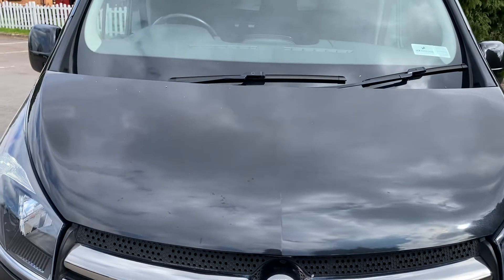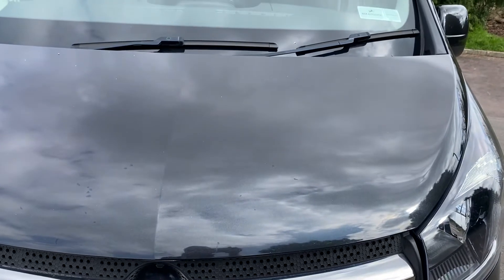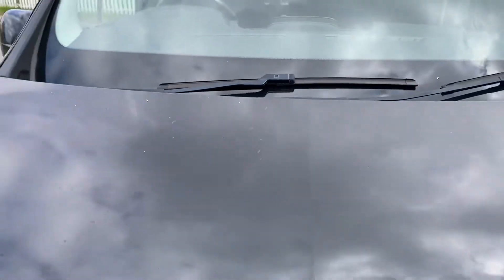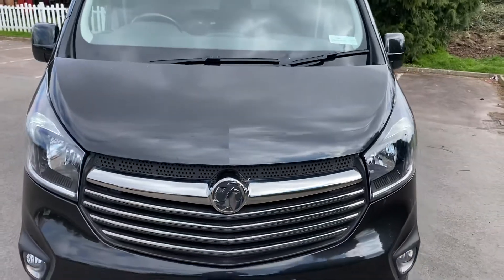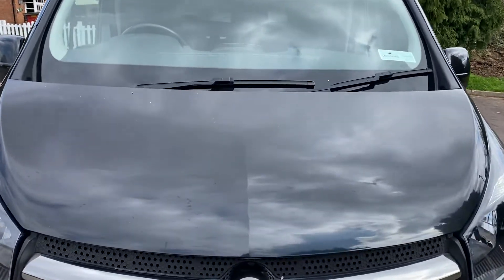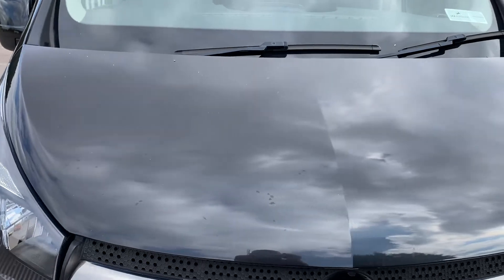Down onto the bonnet. The trees around work are currently pollinating so they're dropping stuff all over the vans — some of the white stuff you see is just that. There are a few stone chips on the bonnet. They have been touched in by a blind man, to be fair, so they are rather large now and tend to stand out the closer you are to the vehicle. We could look at polishing those back a little bit and getting them retouched a lot better for you.